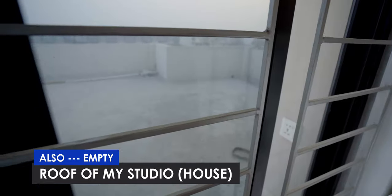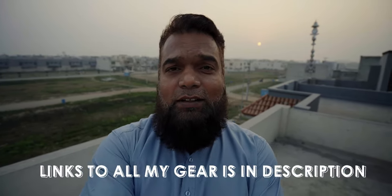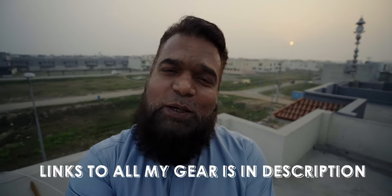Now let me take you to the roof. This is the roof of my house — in fact, it's a studio. When I bought the house, I didn't think it would become a studio. I bought it and thought I'd give it as a rental. Then I thought, why would I rent this room when it's empty? And that is when I started using this house as my studio.